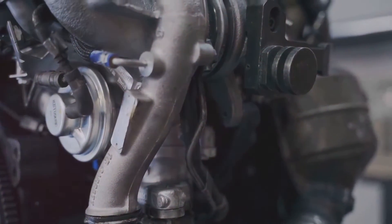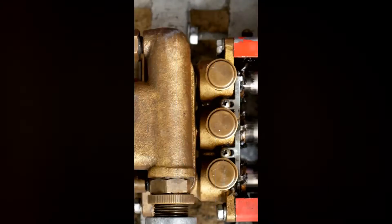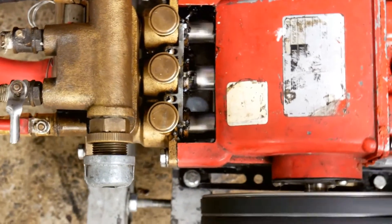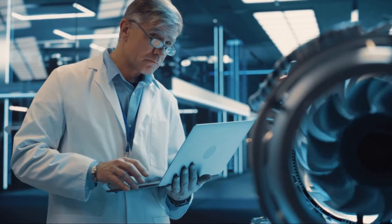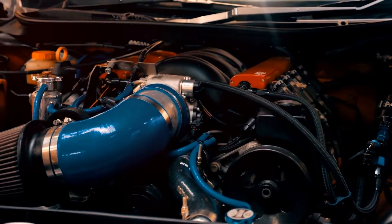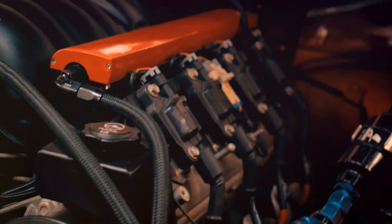Despite these challenges, the common rail system has a fascinating history and is widely used today, standing as a testament to the relentless pursuit of efficiency and performance in automotive engineering. The first common rail system was developed in the late 1960s — the innovative technology now integral to modern diesel engines was first conceived over 50 years ago. Swiss engineer Robert Huber is the genius behind this invention, and the system was later perfected by Dr. Marco Ganser at the Swiss Federal Institute of Technology in Zurich.